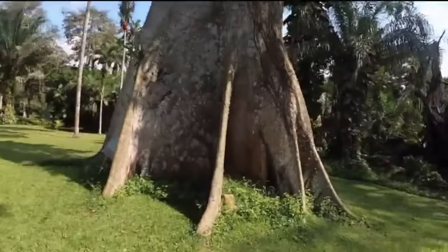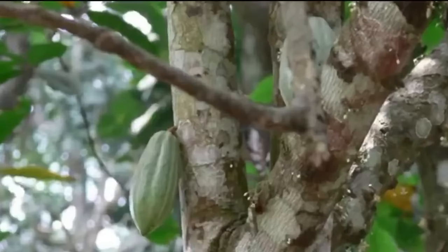Visiting the Aburi Gardens is a calming journey that can take your mind off the stress you might be going through in life. Because it is approximately a 45-minute drive from Accra, you can easily travel here to have a picnic with your family and enjoy what nature has to offer.